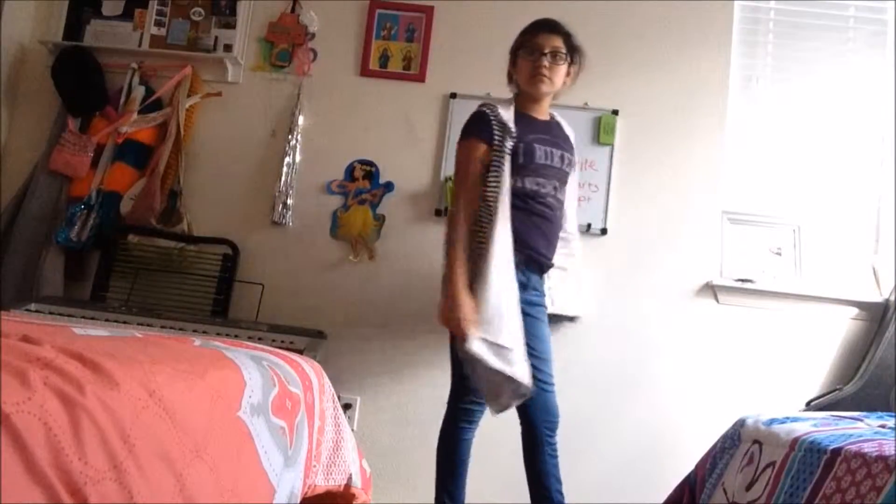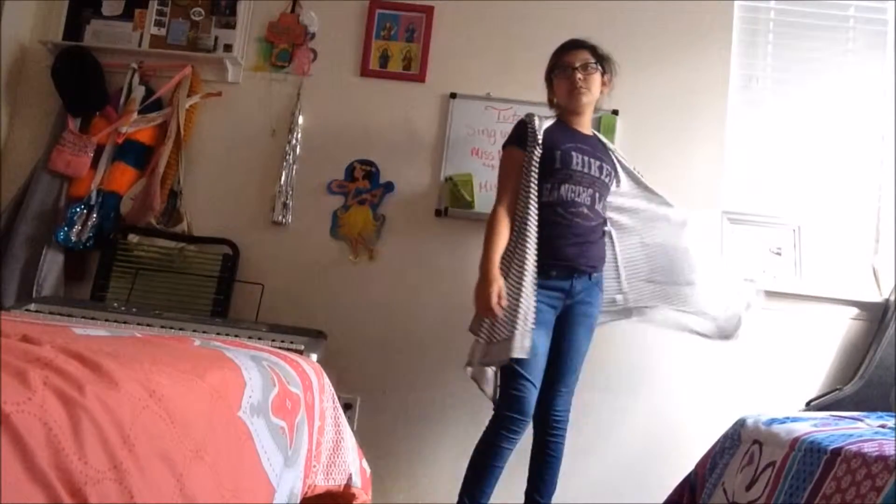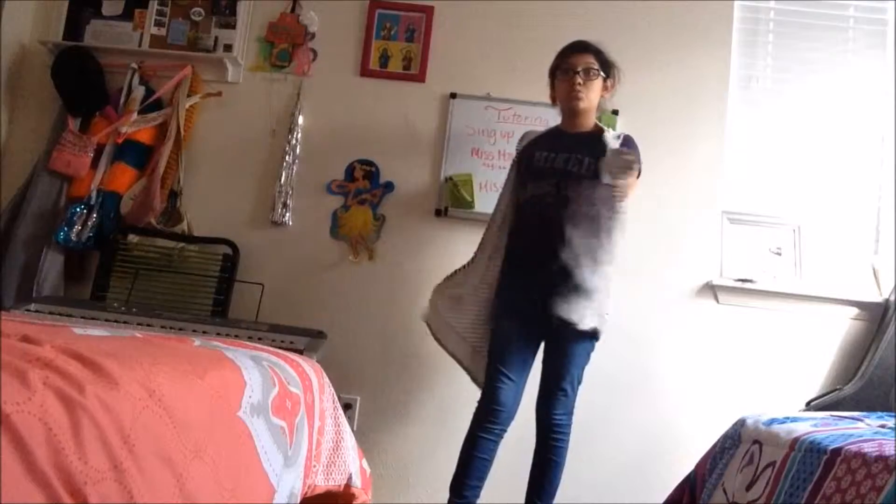For the first back-to-school outfit, I just put on a simple t-shirt, some jeans, and a cardigan. This is the casual outfit.